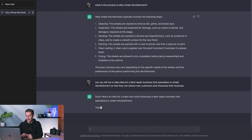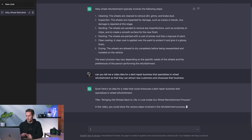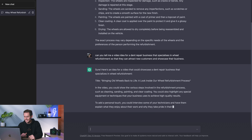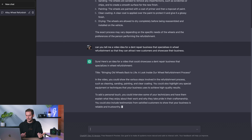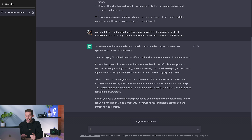ChatGPT responds: here's an idea — 'Bringing Old Wheels Back to Life: A Look Inside Our Wheel Refurbishment Process.' In the video, you could show the various steps of wheel refurbishment such as cleaning, sanding, painting, and clear coating. You could also highlight any special equipment or techniques your business uses. To add a personal touch, you could interview your technicians and have them explain why they enjoy their work and take pride in their craftsmanship. You could also include testimonials from satisfied customers. Finally, show the finished product — the refurbished wheels on the car.